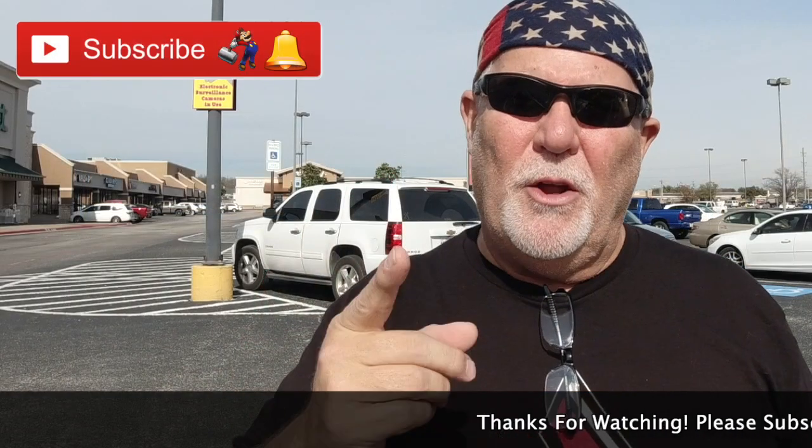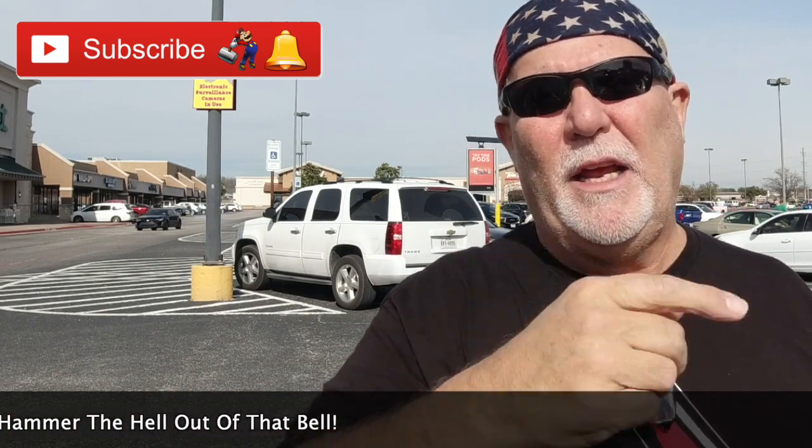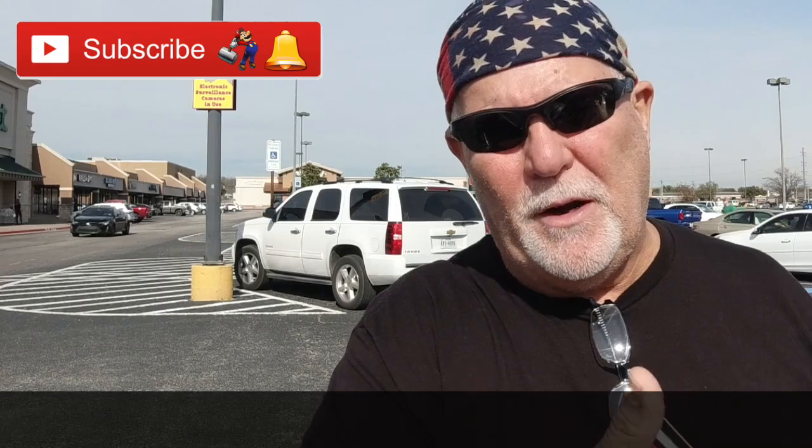If y'all are not subscribed to me on YouTube, you should be. Click on that subscribe button down below, then hammer the hell out of that bell and you'll get an email notification that I've uploaded a video. And if you like this video, give it a big thumbs up. Share, comment — let me know what you think. Catch y'all on the road.